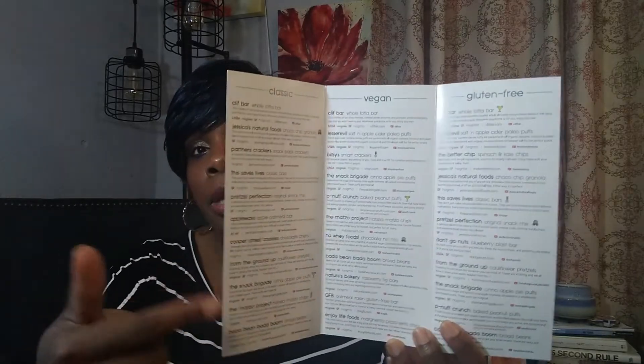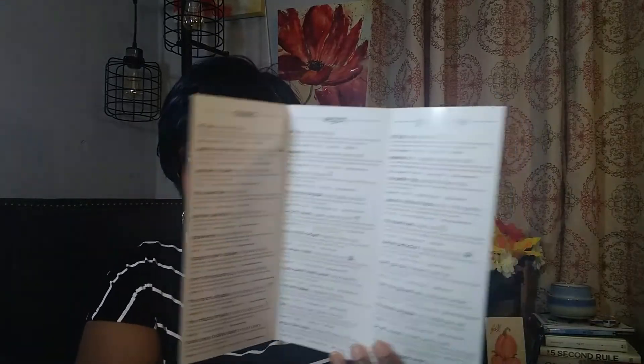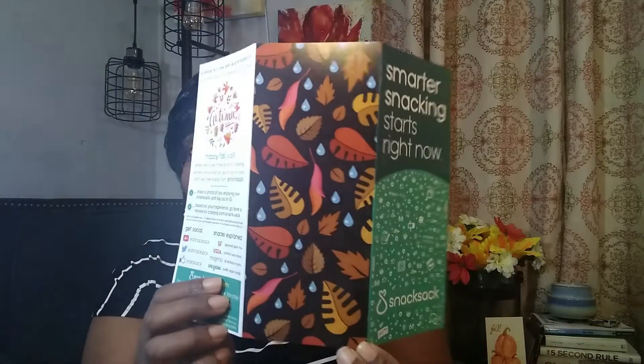The booklet lists the three different box options and the difference in products — some products overlap from box to box but the contents won't be the same. Their little leaf logo has changed to match the season, which is my personal favorite time of year, though I'm in a climate where it's always sunny — like The Sims before the seasons expansion pack.